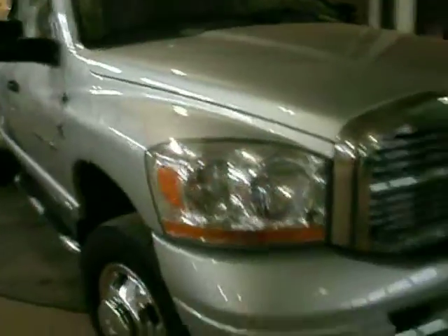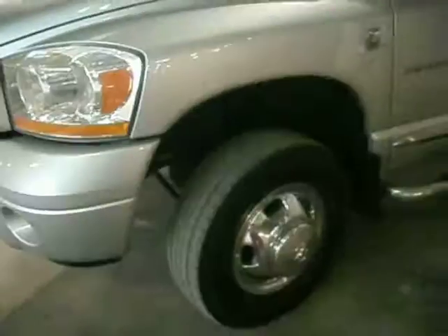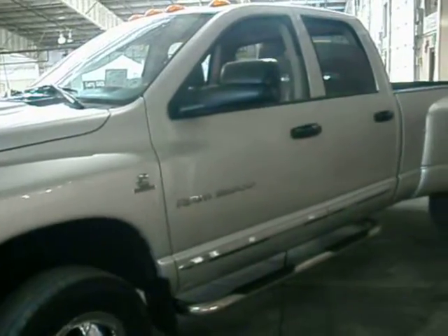I know my dad has one of these crew cabs with a 5.9 liter diesel engine in it, and he is a big fan of it. I just wanted to give you an idea on the condition here. List price is $27,900. I think that's a very fair price on a good truck. It is the 8-foot box on that — I'm sure you can tell from the pictures.